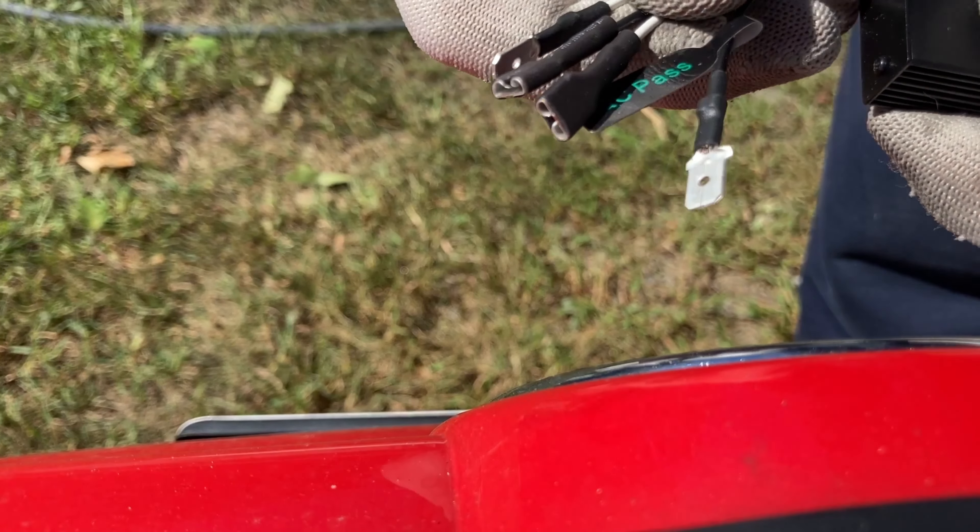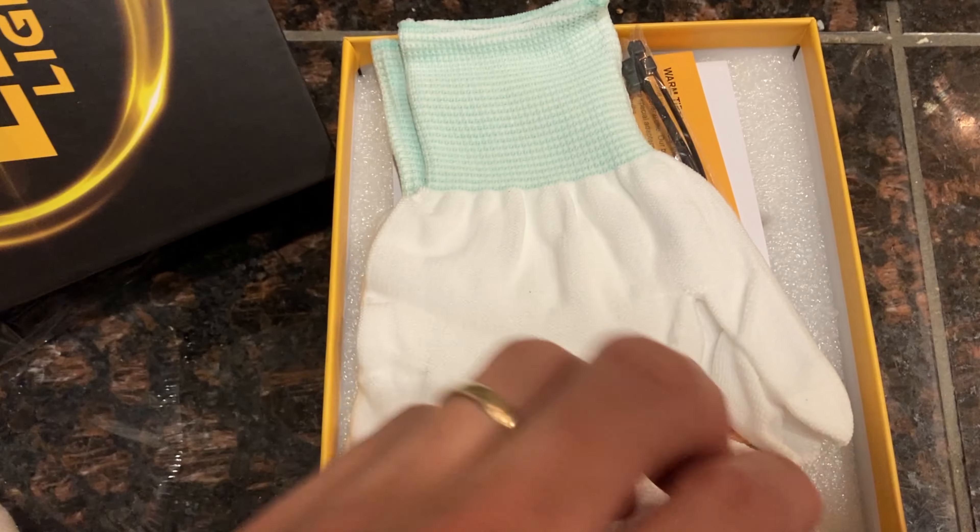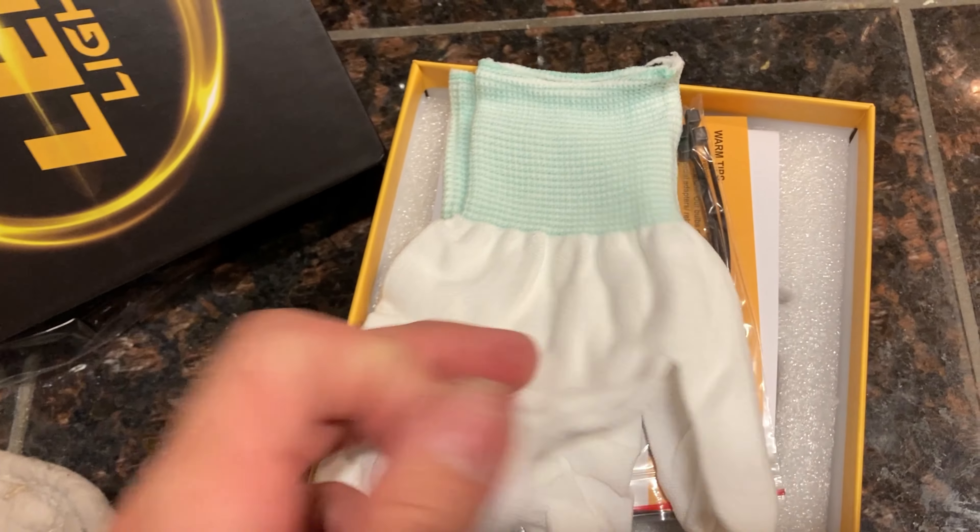My Volkswagen has a CAN bus system, so I've got the CAN bus isolators and the LED headlights.